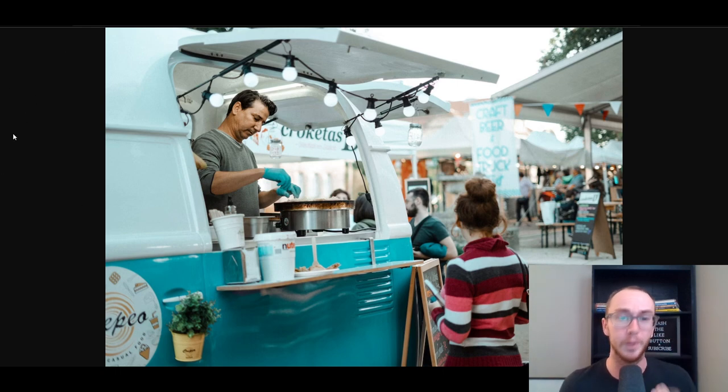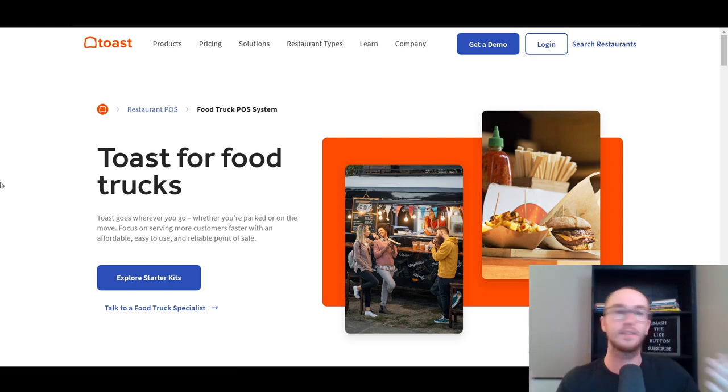Specifically for food truck point of sale systems and hardware, you want something that is really more specially catered and specifically built around restaurants. So at the top spot, hands down, we have Toast as one of the best food truck point of sale systems, hardware and software. A lot of them do have quotes and demos they can get started with you, depending on what your needs are. They do have various different levels and tiers within Toast specifically.